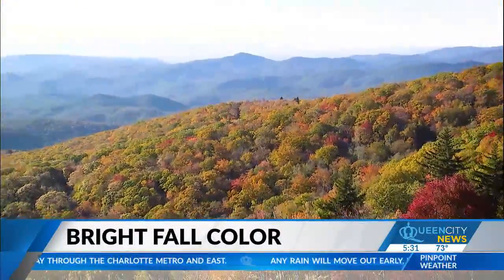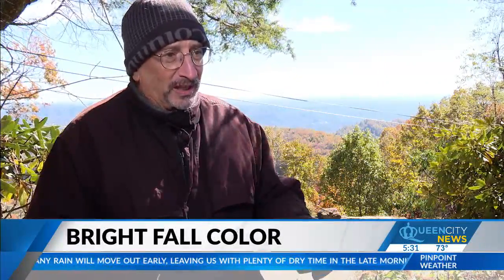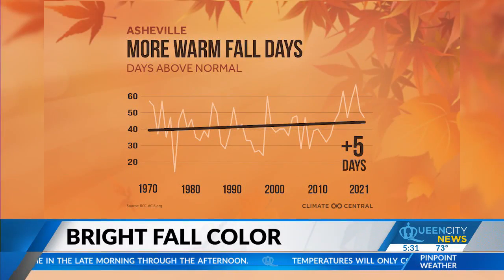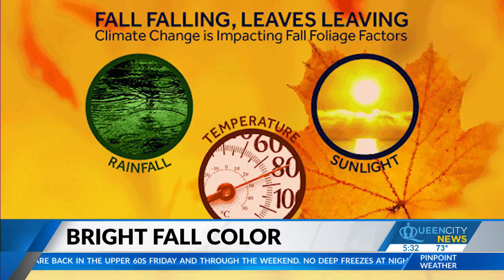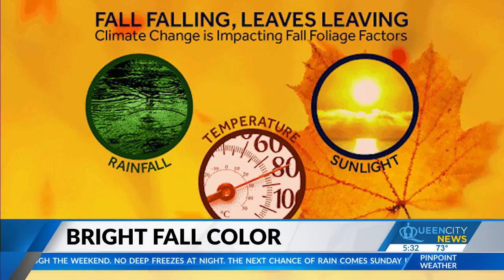The last few years, upper 80s have lingered well into October. It does seem to point out that when it gets warm, you can expect a later fall color season. Warm is becoming the norm in the Carolinas — we've added five more warm fall days to the peaks of Asheville since 1970, putting a one-and-a-half-degree fever on the fall color season. Rain, temperature, and sunlight are all triggers to the change, but some species rely on some cues more than others.